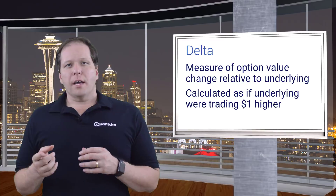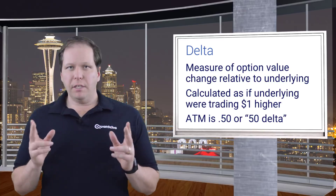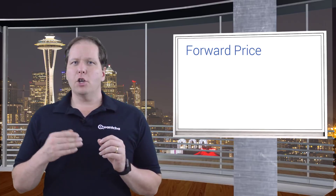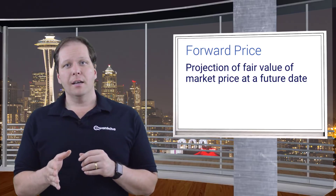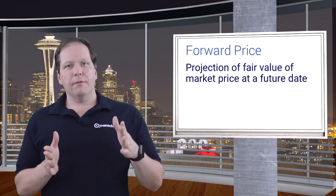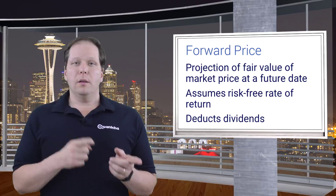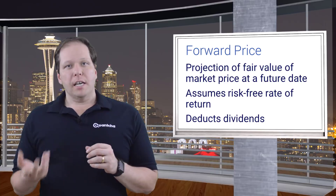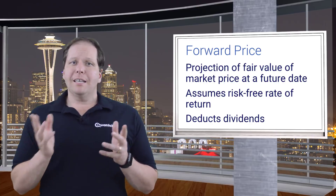For example, the call struck at the forward price of the underlying should have a delta of 50 cents, and is referred to as the 50 delta call. The forward price has a subtle distinction from the current underlying price because it represents what price the market views as the fair value of the current stock at a future date. It assumes that the stock will have a mean appreciation based on the risk-free rate of interest, and also that the price of the stock will decline by the amount of dividends between now and then. The resulting price is what the market views as the at-the-money strike for the sake of pricing options. As a result, you should always assume that interest rates and upcoming dividends are already priced into options.